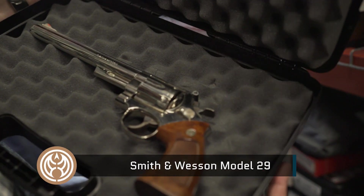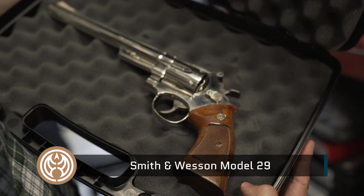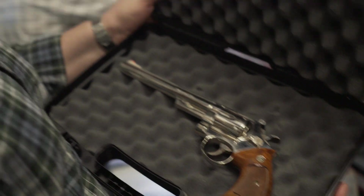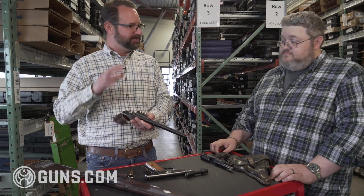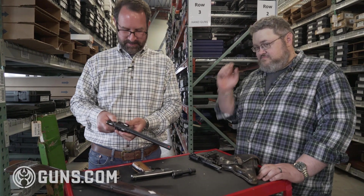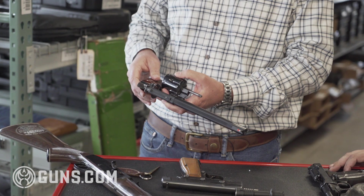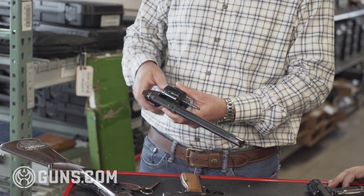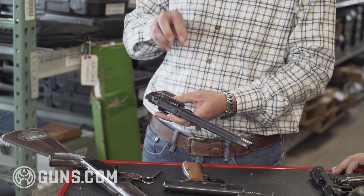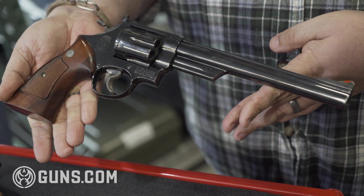What about old Smiths? There's been quite a resurgence of wheel guns. This is a 29-2 — the Dirty Harry era gun that people talk about, a different barrel length than the Dirty Harry gun. What to look for in Smith & Wesson revolvers: pinned and recessed.